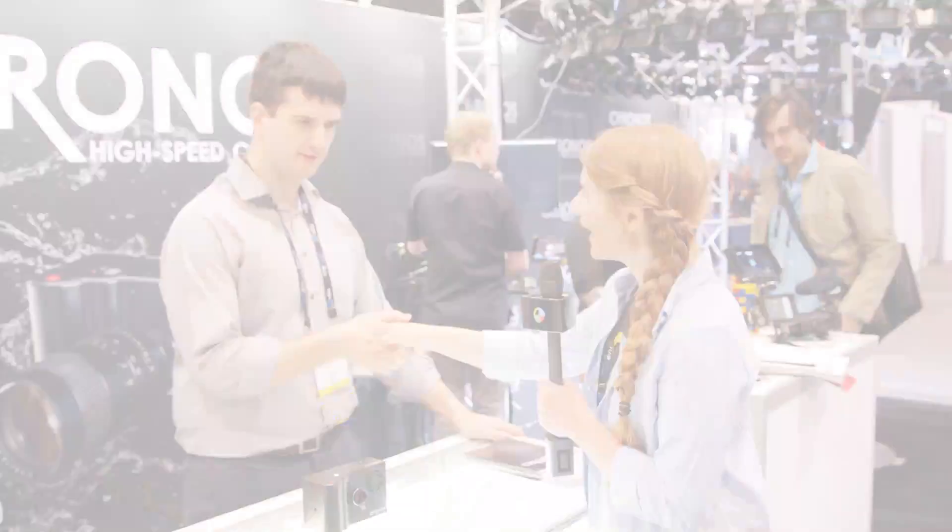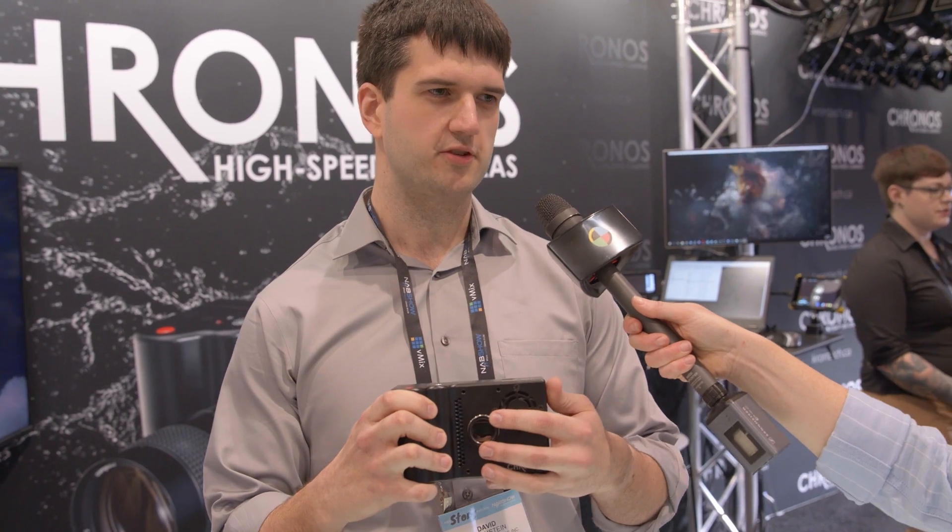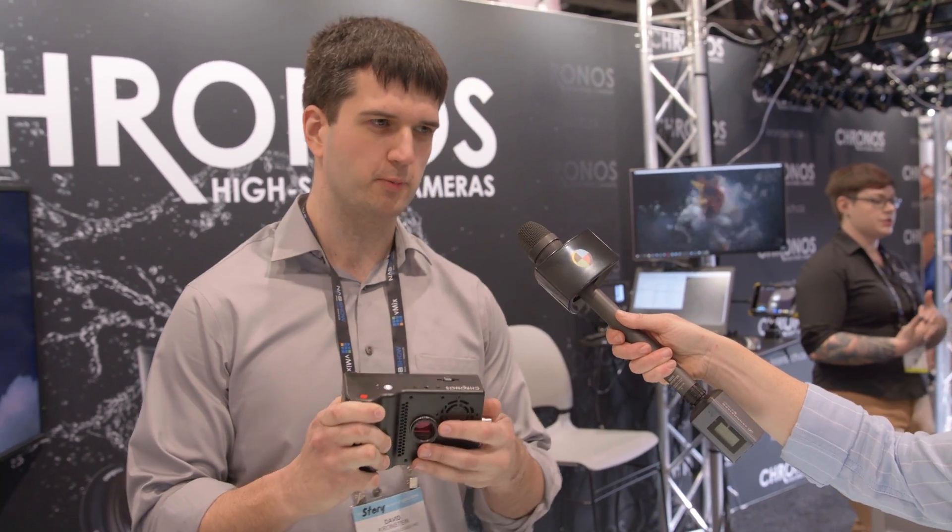Nice to meet you. So this is the Kronos 2.1 HD — a 1080p 1000fps high-speed camera. It uses a four-thirds inch image sensor, with about twice the light sensitivity of the Kronos 1.4 and about half the noise, so much better image quality overall.